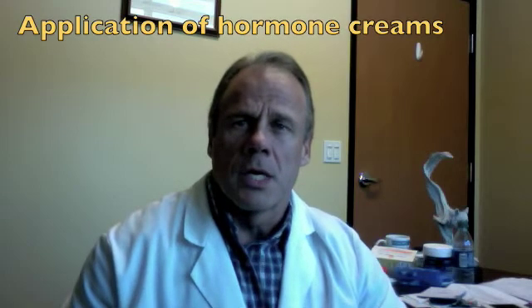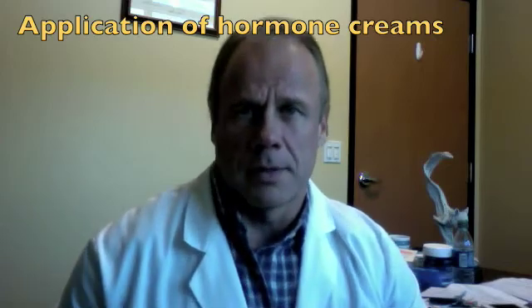The second concept I want to address is where to put the hormone creams. There's a lot of misinformation about this. The general concept is: when we apply a hormone cream, the hormone has to go through the skin and into the blood vessels. So the criteria for where to apply it is that we want a very thin-skinned area — an area where there will be easy absorption across the skin and also an area where there are a lot of blood vessels just below the surface.